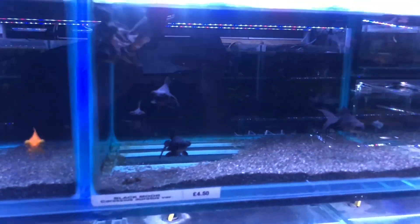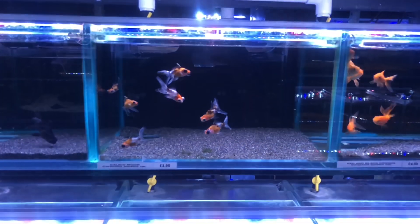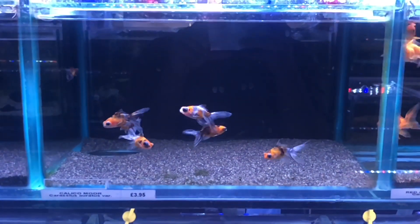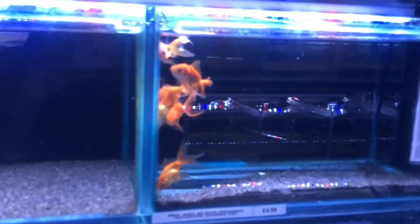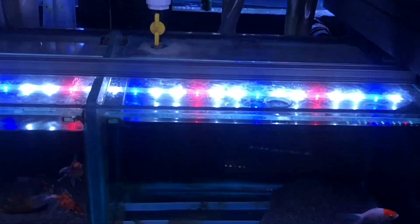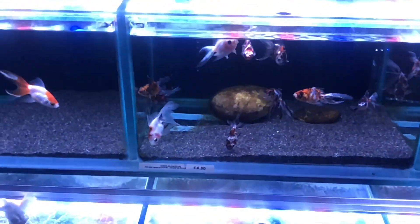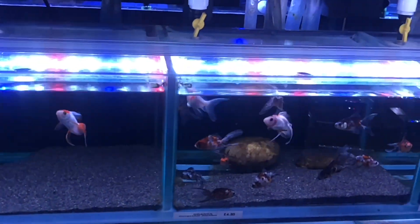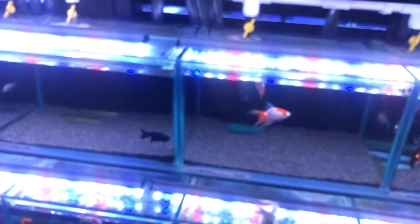We have some other fantails, some smaller black moors, smaller shubunkins — these have the telescopic eyes. We also have more fantails, more orandas, more calico fantails without the telescopic eyes. There are also some more black moors, and a black ranchu — which I found pretty awesome, because I've never actually seen a black ranchu in my life and I think it's pretty rare.